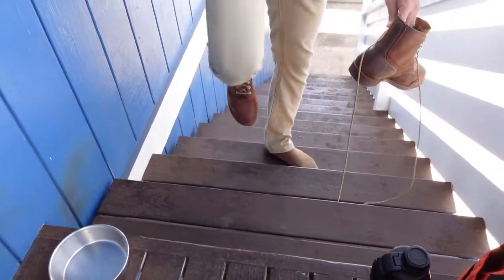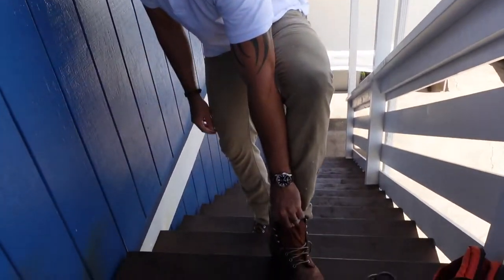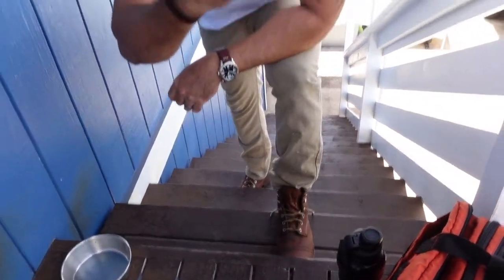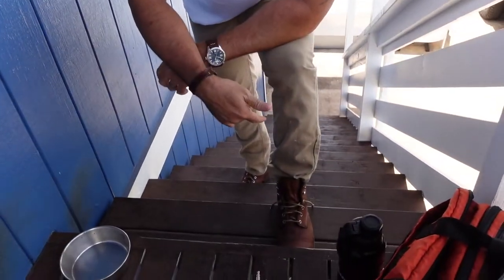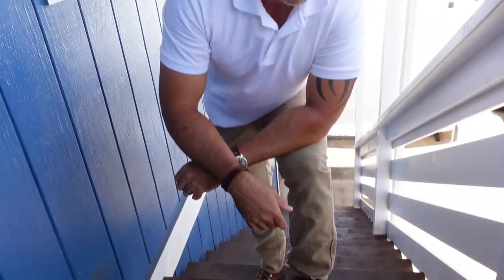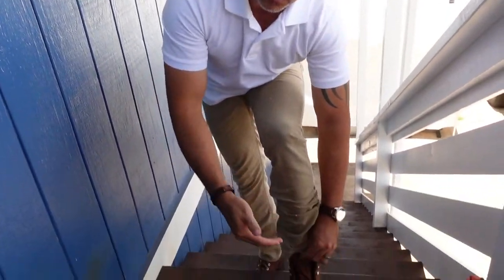Three — true to size. Red Wing Iron Rangers are true to size. I normally wear an 11 and a half in boots, 12 in running shoes. 11 and a half, 11 and a half D — perfect fit, perfect size guys.